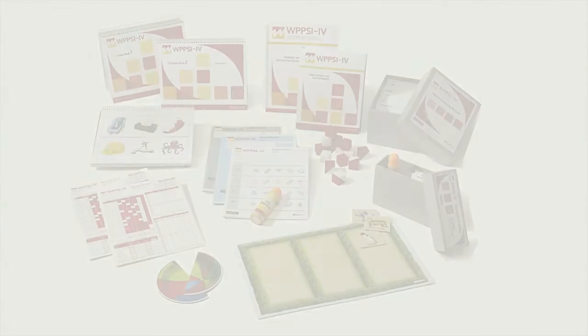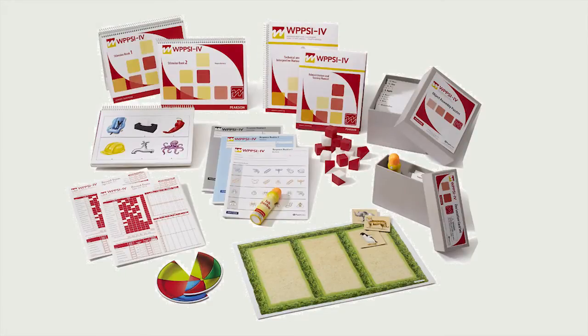Welcome to this two-minute presentation about the WPSI-4 UK, which is launched this December. I'm sure most of you will be familiar with our gold standard Weschler tests, which are renowned for their reliability, efficiency and accuracy. The new WPSI-4 is the latest member of this family.